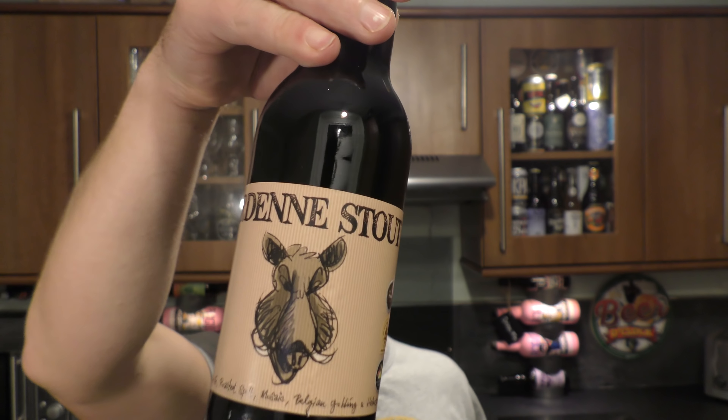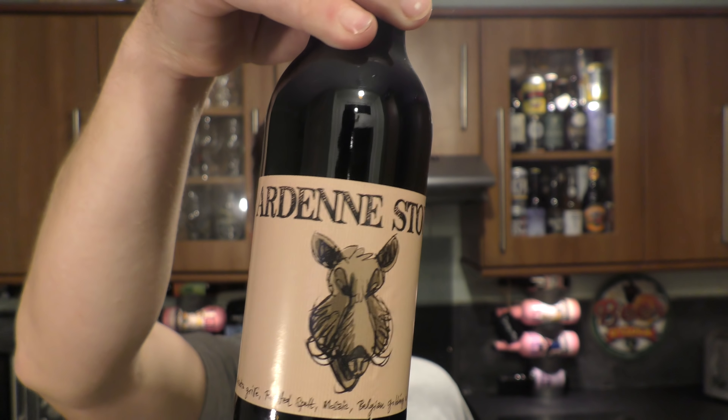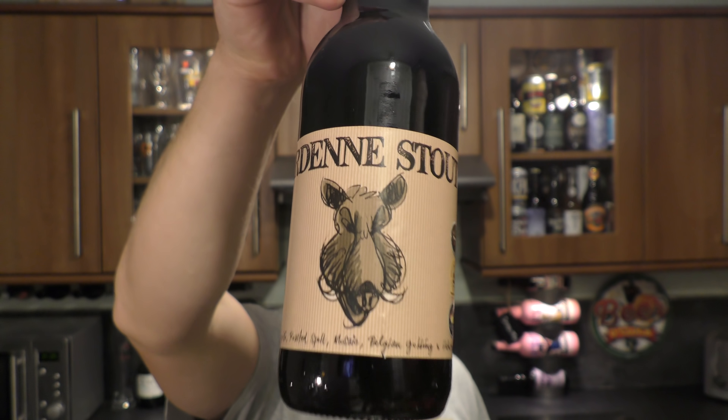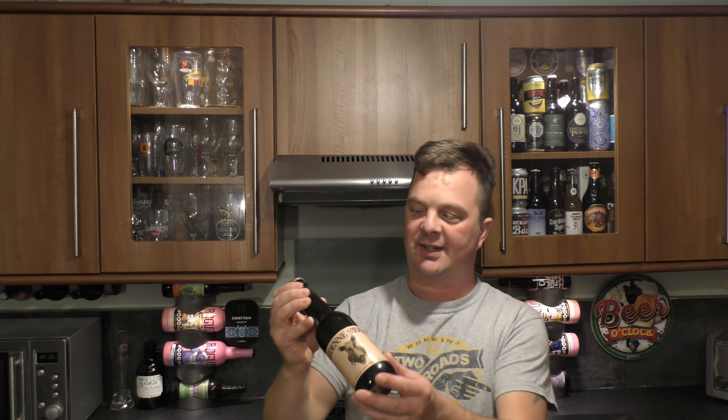It's beer o'clock on Real Old Craft Beer. Today we've got a beer from Brasserie de Bastogne and it's a bottle of the Ardenne Stout coming in at 8% ABV. Brewed with wild boar spirit, it says on the side of the label.